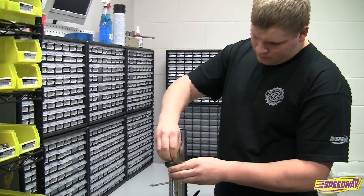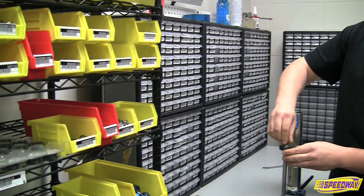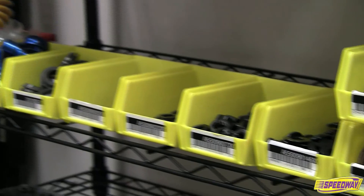Shocks can also be upgraded, tuned, or revalved to meet the specific needs of your race car. Properly tuned shocks help your car perform better and more consistently.